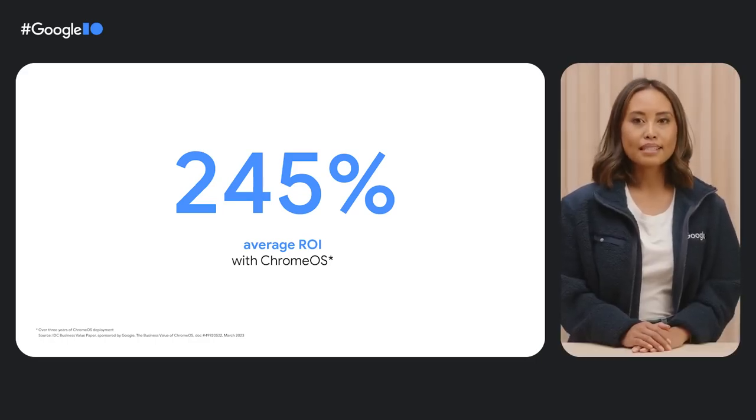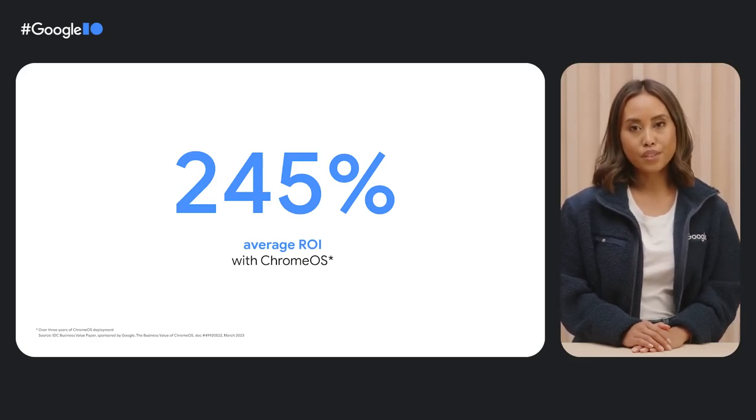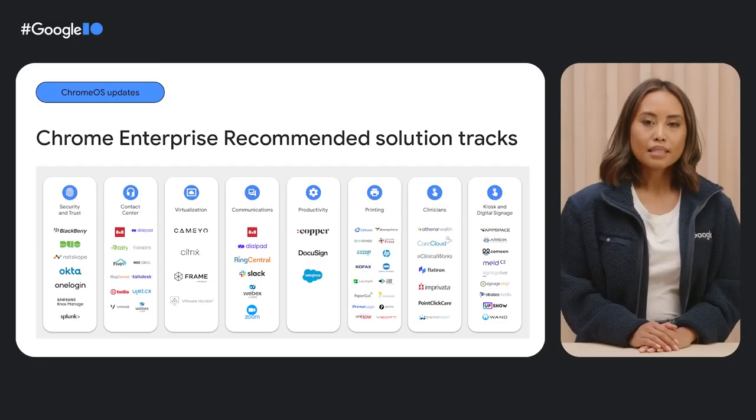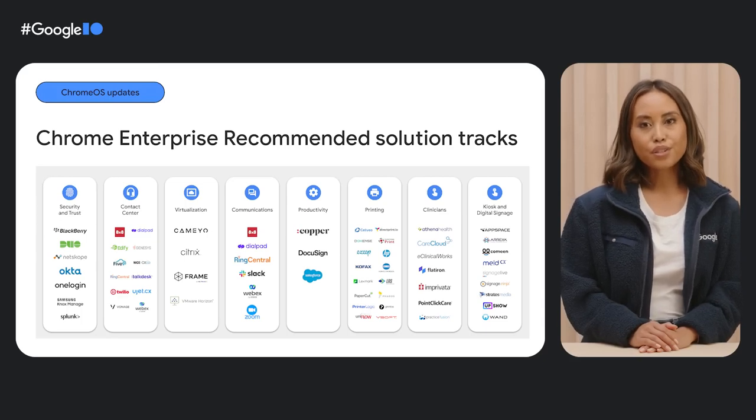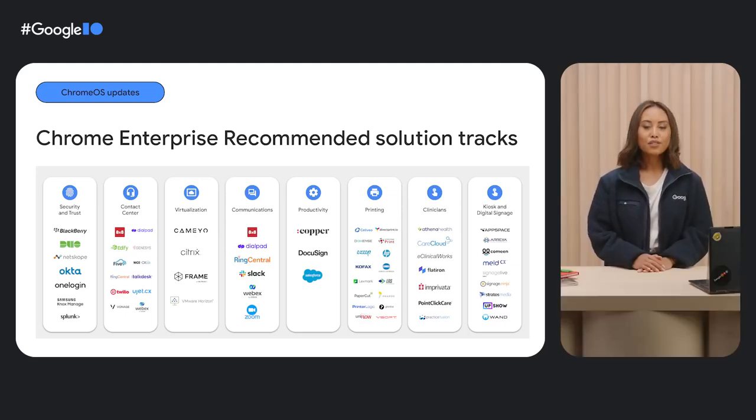To help more businesses invest in resilience and growth, we've been improving enterprise solutions across a variety of use cases. One of the ways Chrome OS helps businesses hit the ground running is through Chrome Enterprise Recommended — a program that helps enterprises find industry solutions validated for Chrome OS across tracks including security and trust, contact centers, virtualization, and more. In February, we announced a new solution track with leading partners such as Imprivata OneSign, Practice Fusion, and Athena Health to help clinicians deliver better care.